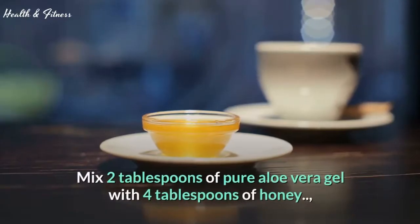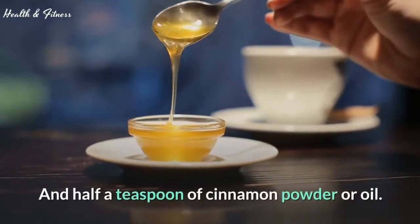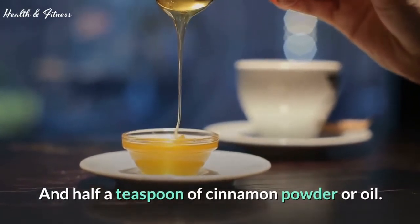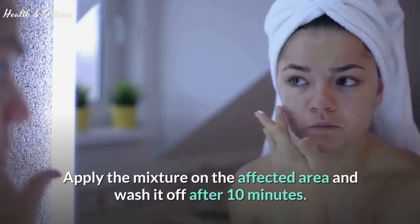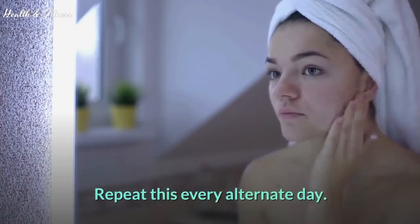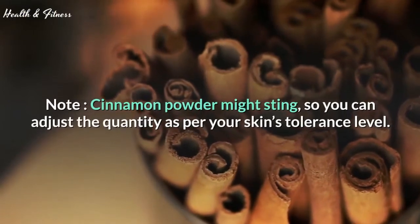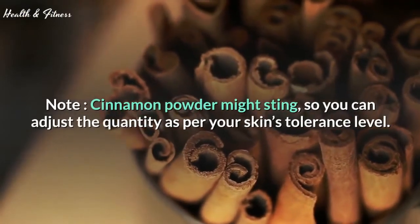Mix 2 tablespoons of pure aloe vera gel with 4 tablespoons of honey and half a teaspoon of cinnamon powder or oil. Apply the mixture on the affected area and wash it off after 10 minutes. Repeat this every alternate day. Note: cinnamon powder might sting, so you can adjust the quantity as per your skin's tolerance level.